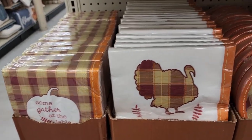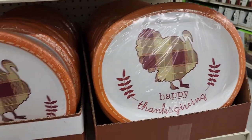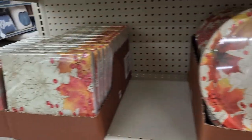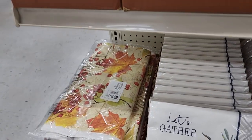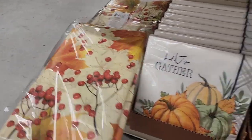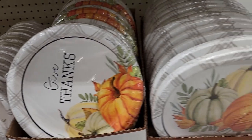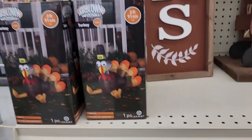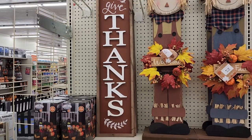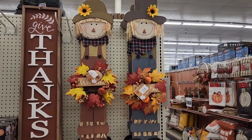I'm just going to kind of run over these real quick and let you see how cute — the prices are comparable to the ones we've already looked at. We have a tablecloth and I think it's like paper, it's $3.50. $26 on the inflatable turkey, and he is three feet. $24 on the 'Give Thanks,' and $28 on these two scarecrow people.